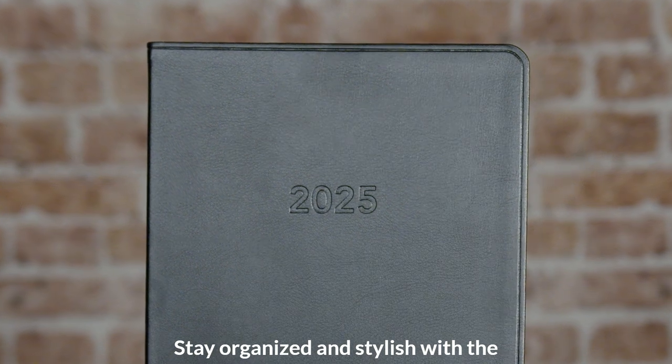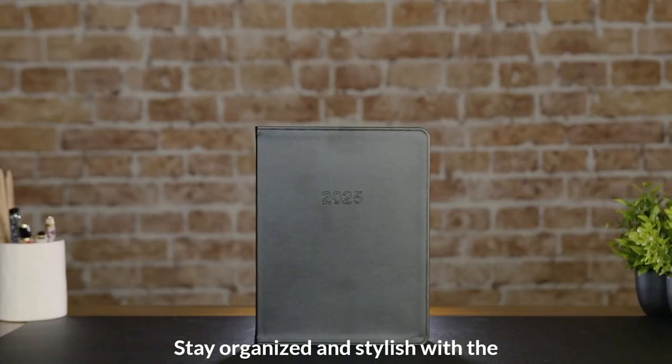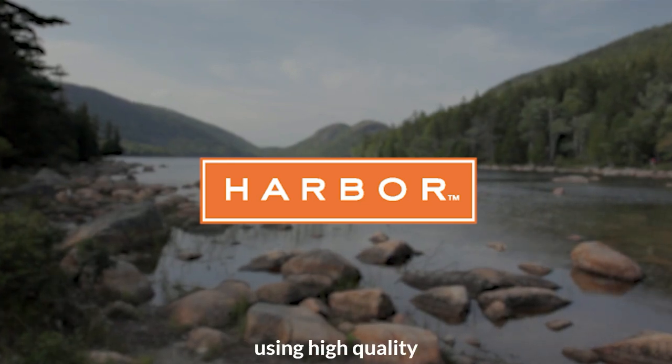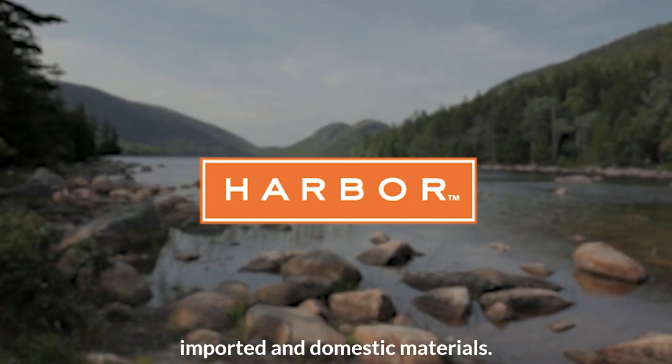Stay organized and stylish with the Harbor Large Weekly Planner, handcrafted in Maine using high-quality imported and domestic materials.